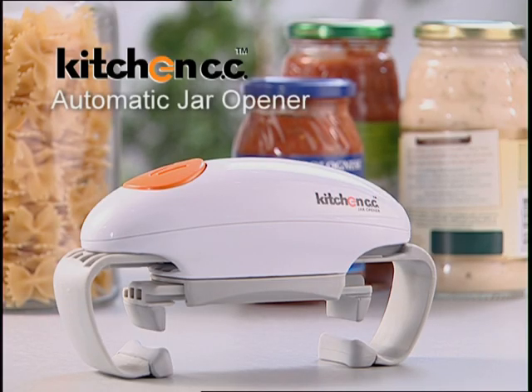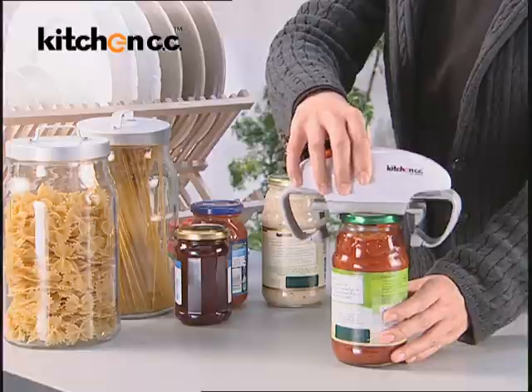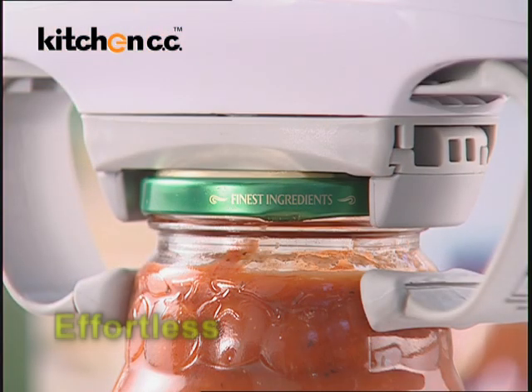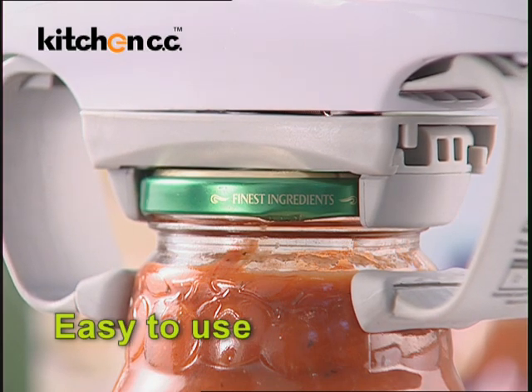Kitchen CC Automatic Jar Opener opens stubborn jar lids at the touch of a button. It is battery operated. Just one touch and off it comes. It's effortless, easy and ideal for those with restricted hand movements.